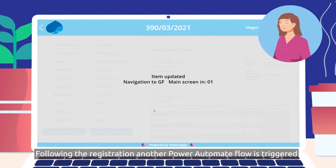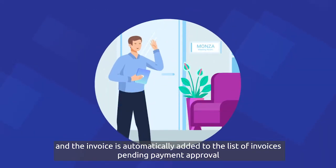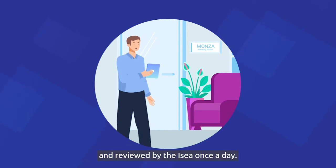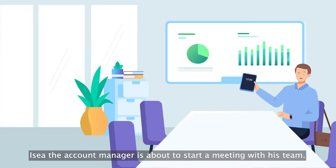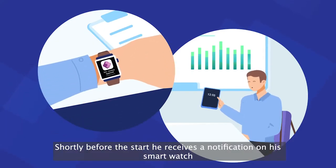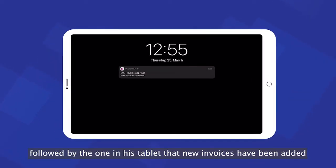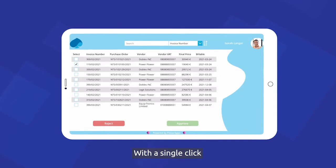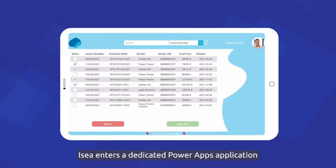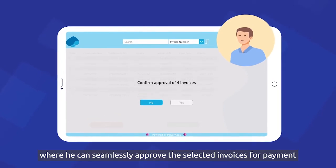Following the registration, another Power Automate flow is triggered and the invoice is automatically added to a list of invoices pending payment approval and reviewed by Isaiah once a day. Isaiah, the account manager, is about to start a meeting with his team. Shortly before the start, he receives a notification on his smartwatch, followed by the one in his tablet that new invoices have been added. With a single click, Isaiah enters a dedicated Power Apps application where he can seamlessly approve the selected invoices for payment.